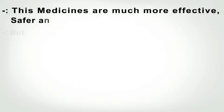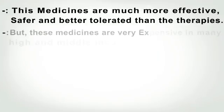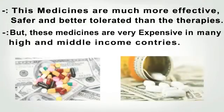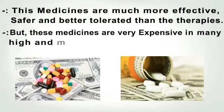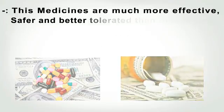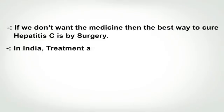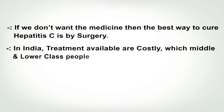These medicines are much more effective, safer, and better tolerated than older therapies. However, they are very expensive in many high and middle income countries. If medication is not pursued, surgery is another way to treat Hepatitis C, though in India treatments are costly and unaffordable for middle and lower class patients.